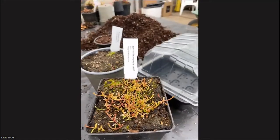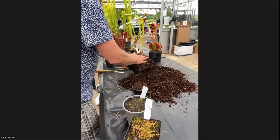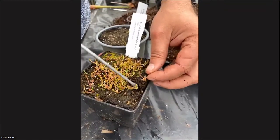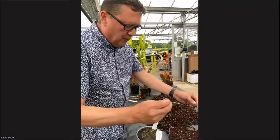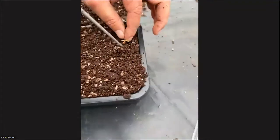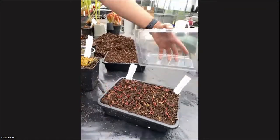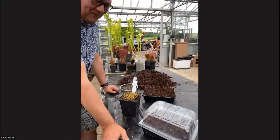Once seedlings get to this size, we use these half seed trays, which are ideal. We prick out the seedlings carefully. How old are those seedlings? These germinated this season — they're about two months old. We pop them into the seed tray about this far apart. We sometimes use these covers on top just to give them a little bit of oomph and get them going a bit quicker.